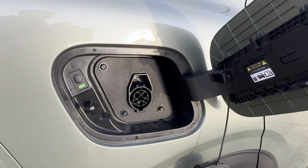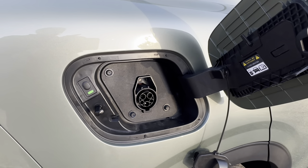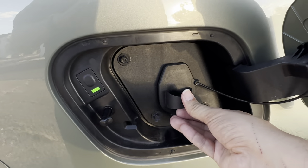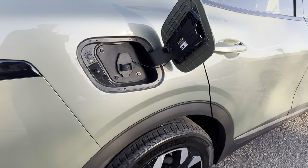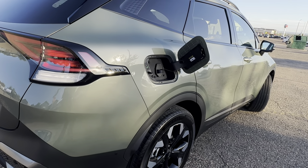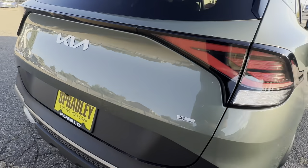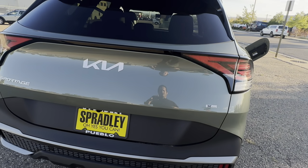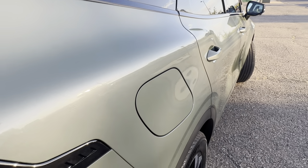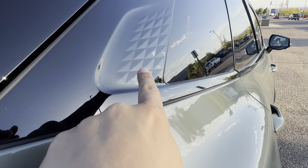My wife charges it overnight on Level 2 — it takes about six hours. On Level 1 it takes about 10 hours. Not all chargers are created equal; I'll put a link in the description for my personal favorite Level 1/Level 2 hybrid charger I got off Amazon, which is faster than the charger that comes with the car. Charging times may vary.